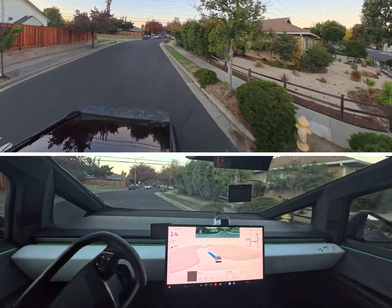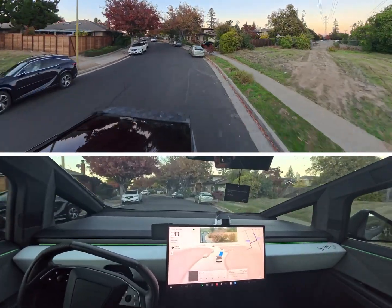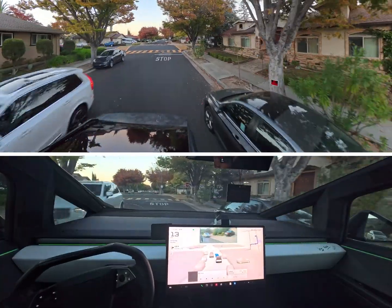What I love about this is you can actually feel that it's doing those wider turns versus my Model X, for example, but it's just not as big of a vehicle.